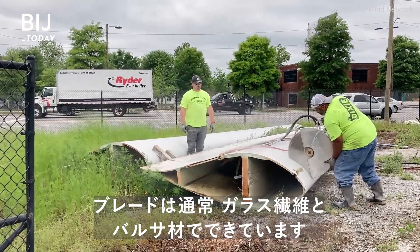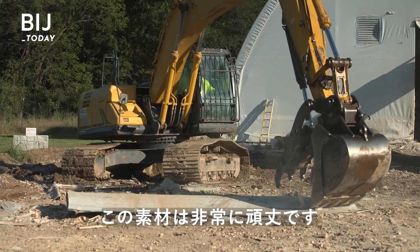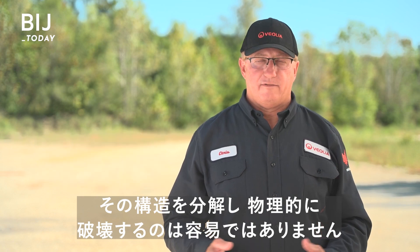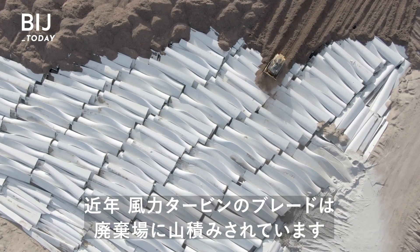The blades are usually made from a combination of fiberglass and balsa wood. This material is incredibly robust. The challenge is reversing that engineering and physically breaking the material down. Turbine blades have been piling up in landfills in recent years.